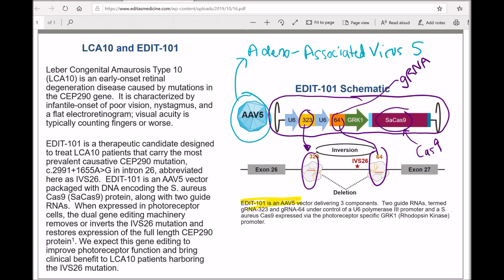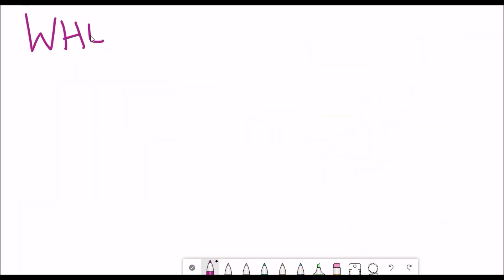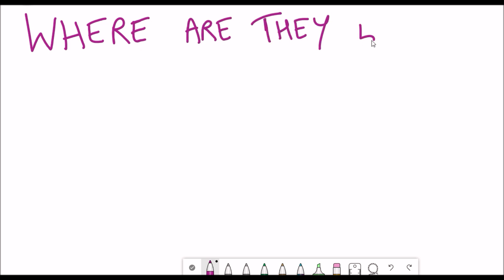Naturally, there are always concerns with any kind of viral-mediated gene transfer. To make this safer, Cas9 expression is limited to photoreceptor cells by using a photoreceptor-specific GRK1 promoter, which is only expressed in photoreceptor cells. This minimises Cas9 expression in other cell types throughout the body, so editing should only occur in those intended cells.